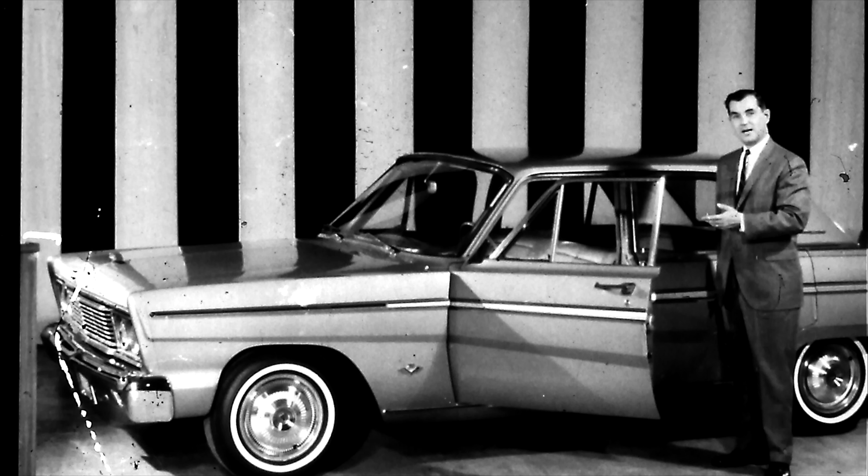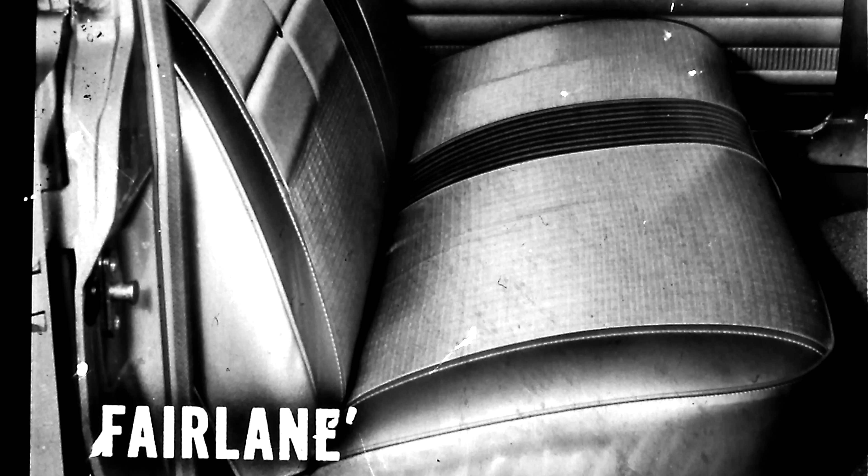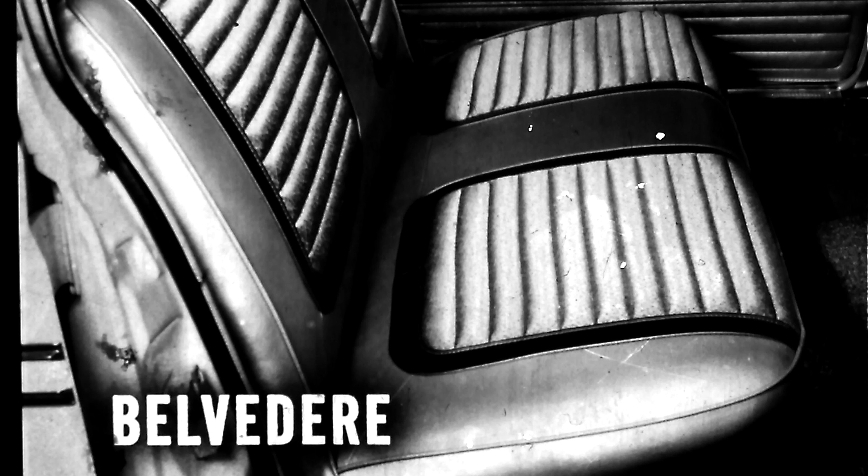Fairlane is completely restyled inside and out for 1965 — that's what they say. Let's take a look. Fairlane's interior is new, but the seat fabric has no pleats. Pleats are cooler to sit on and they reinforce the seat fabric, keeping it wrinkle-free — like this Belvedere. Good-looking too, though you can't tell in this black-and-white picture.